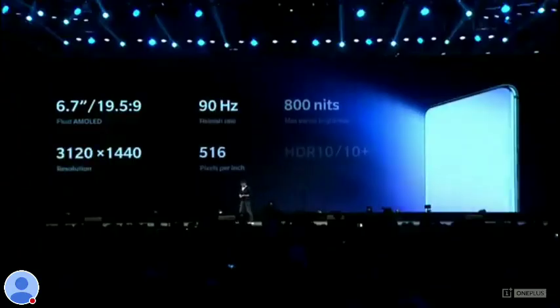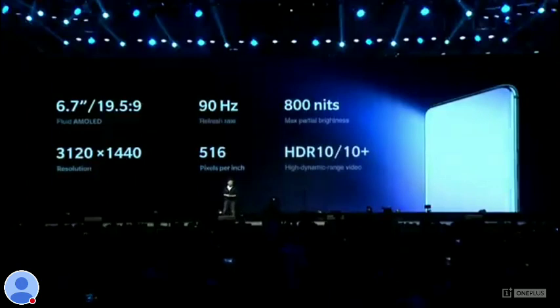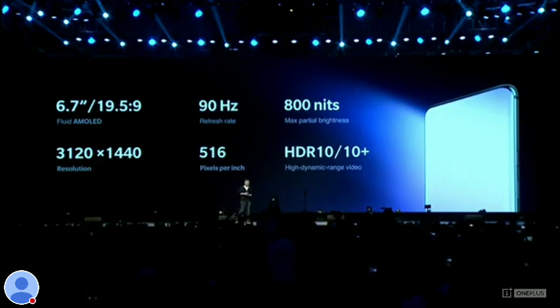So it's got a really immersive screen and great color accuracy. But what else? With Fluid AMOLED, we're, for the first time, introducing the groundbreaking new 90 Hz refresh rate.